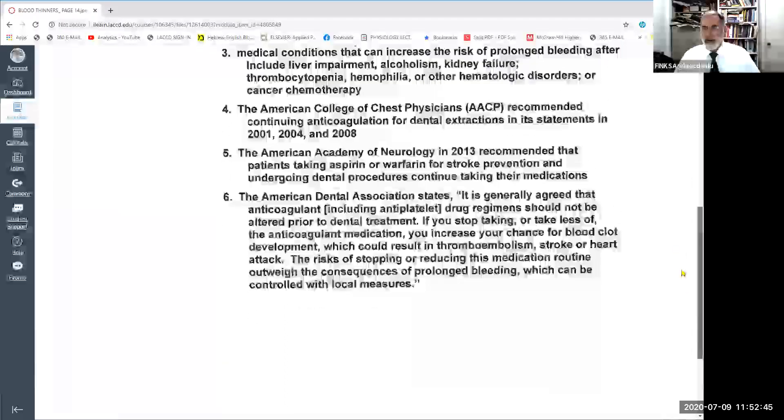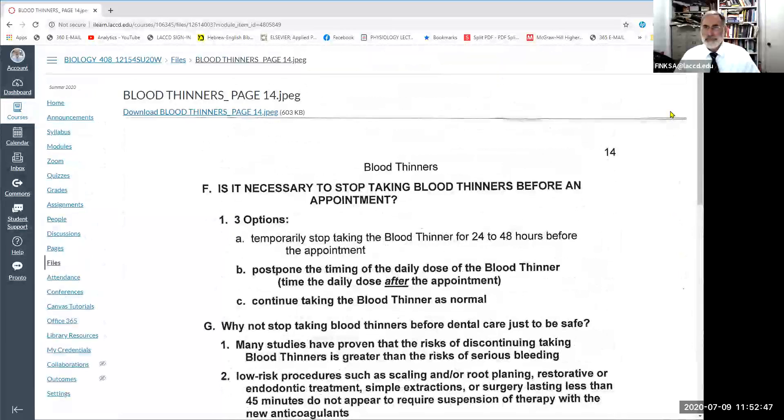That concludes this brief review of blood thinners, exploring them in a little bit greater detail. Hope that's been helpful. Thank you.